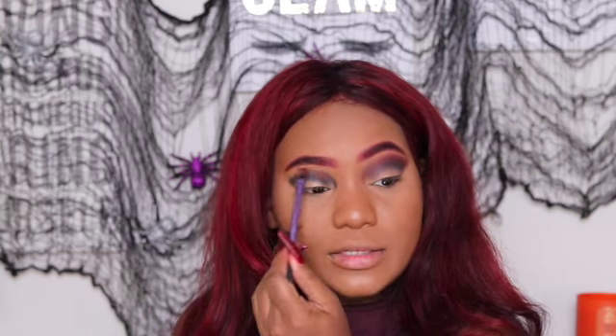I originally thought Knockout was a brown but it literally is just red - well, it's red with more of a brown, but it's more red than brown if that makes sense. It's just really pretty. So what we're going to do is politely blend these two together.